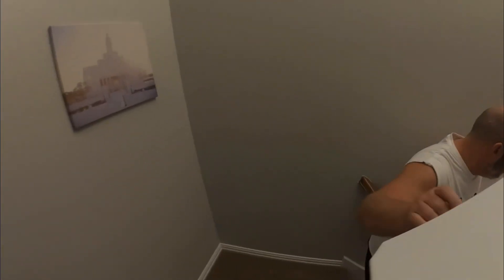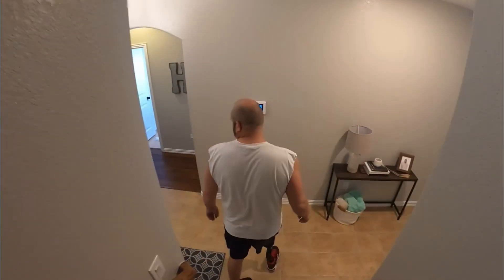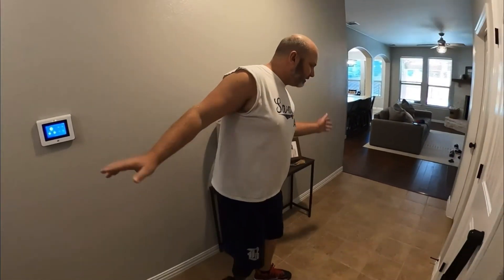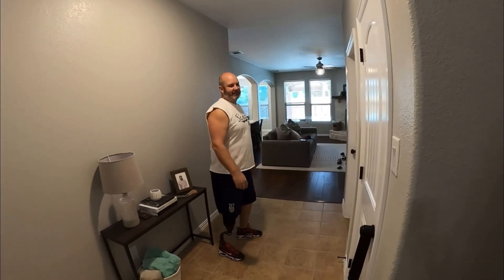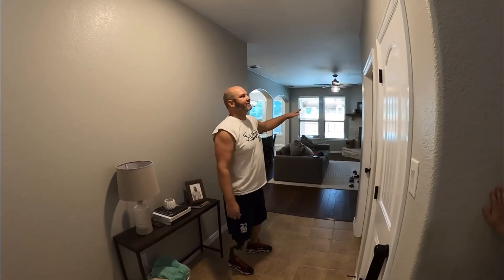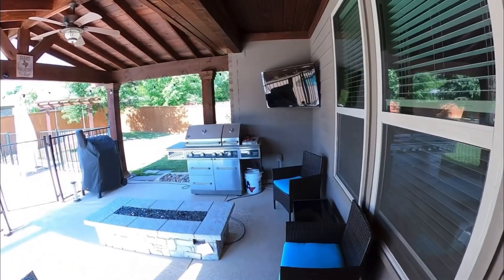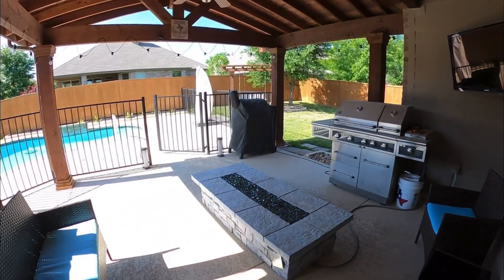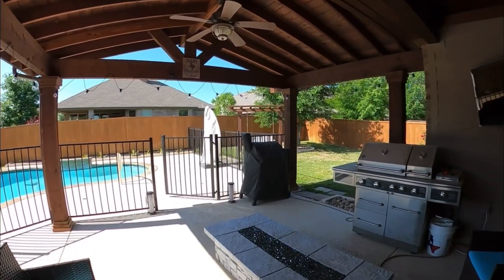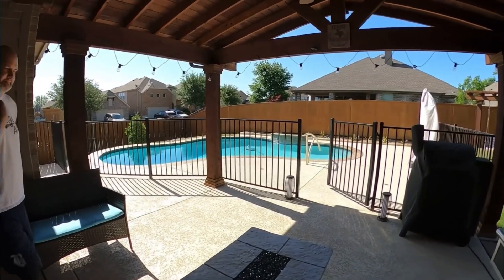Now to pretty much the reason why we bought the house — the backyard. I wasn't in love with this house like Amy was — ugly tile, ugly paint, ugly fireplace — but the backyard is what won it. We added the TV and I painted this out here.